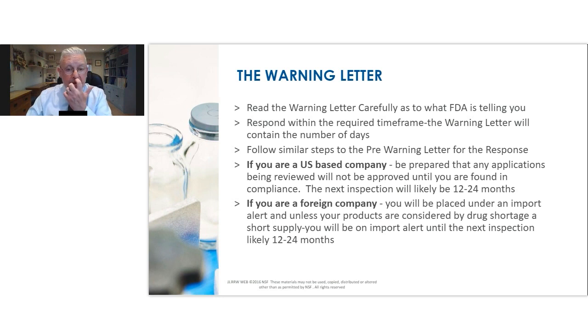If you're a foreign company placing products into the US market from overseas, your products will be placed under an import alert. Although those observations may be related to just one product, the FDA will assess whether those impacts are also relevant to your other products as well. Having your products on import alert potentially for 12 to 24 months can be a giant impact on your facility. Prevention is much better than cure — but we're now at the warning letter stage.